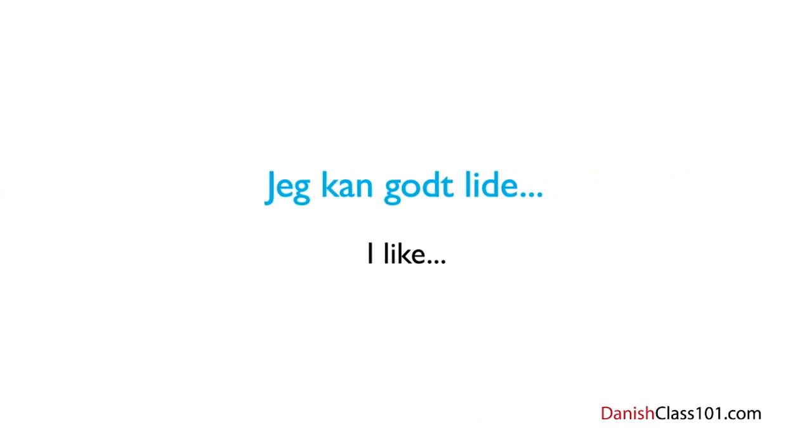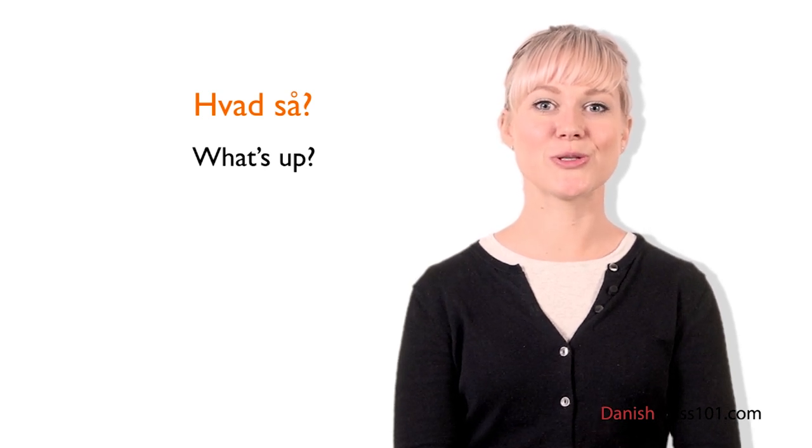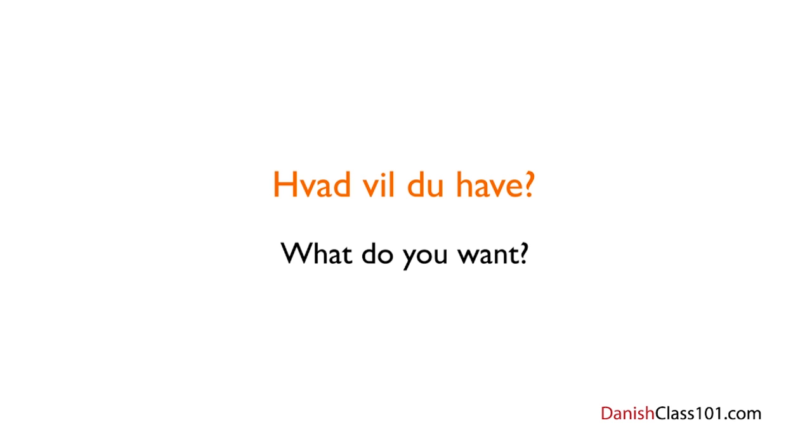Now it's time for Louise's insights. A very commonly used phrase in Danish is: Hvad så? — What's up? Like in English, the phrase is used to start a conversation. It's an incredibly practical phrase to have when you're around Danes. Before ending this lesson, let's look at one more use for Hvad: Hvad vil du have? — What do you want? You will no doubt hear it when people are serving you food in restaurants, cafes, and so on.